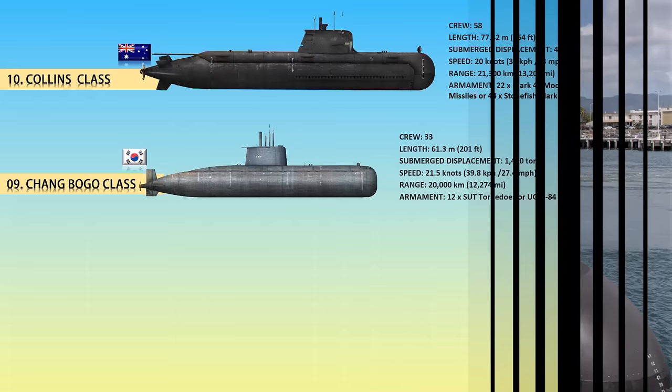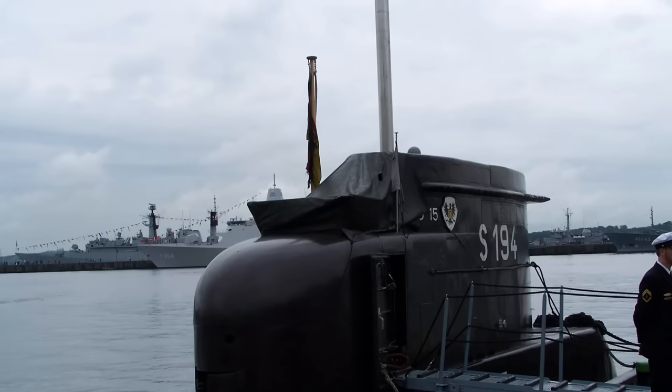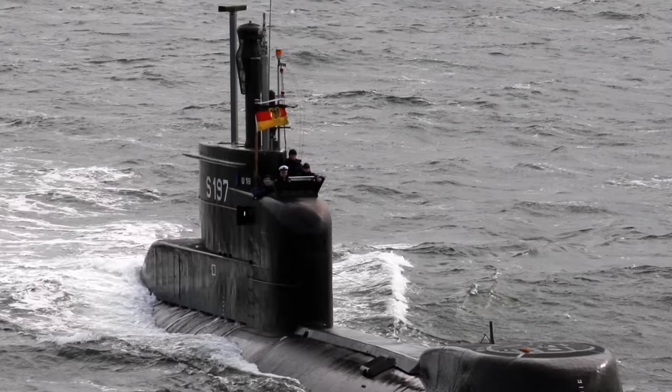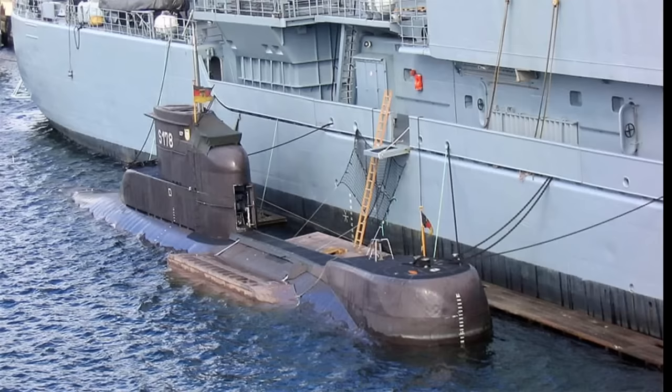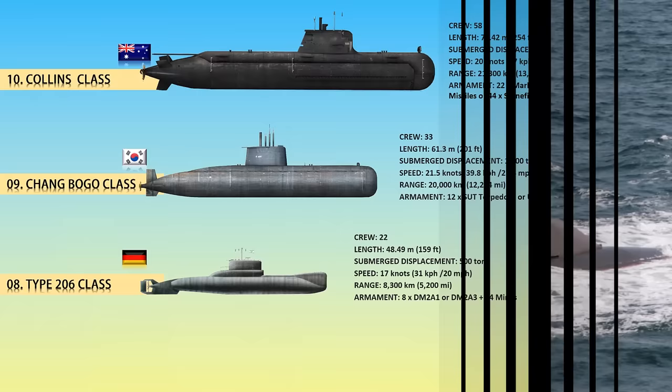At number 8, the Type 206 class. The Type 206 is a small and nimble German submarine designed during the Cold War to operate in the shallow Baltic Sea. To counter the threat of magnetic naval mines and make detection with MAD sensors more difficult, the pressure hulls were constructed of non-magnetic steel. The Type 206 class was updated in 2003 by modernizing 12 of the class with new electronics and torpedoes. The vessel currently has 8 torpedo tubes capable of launching heavyweight torpedoes, and the diesel engine produced 600 hp on the surface and 1,500 hp while submerged.